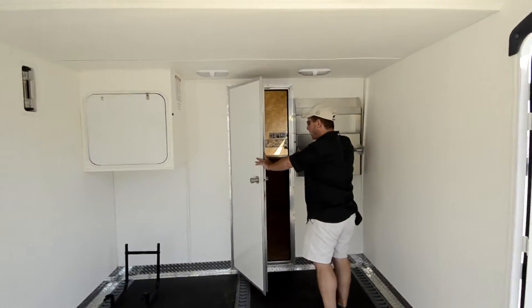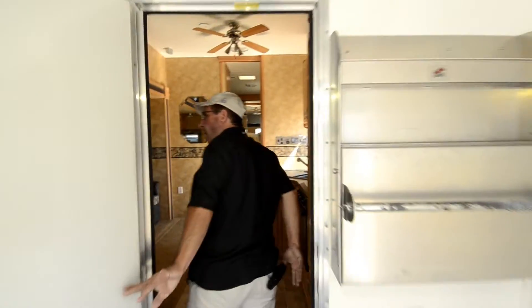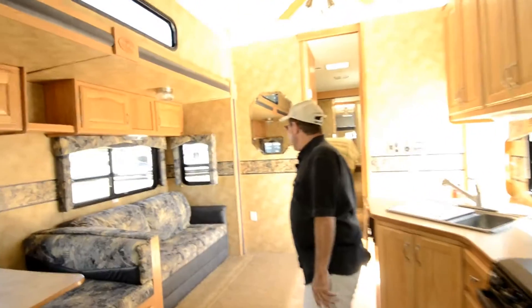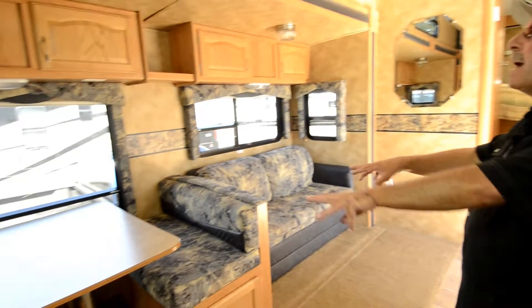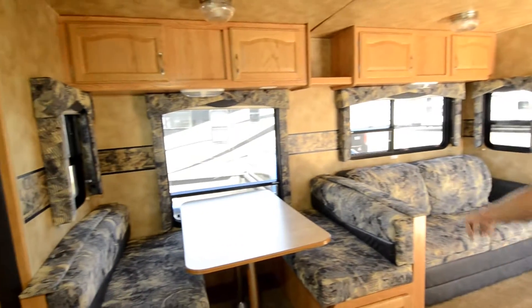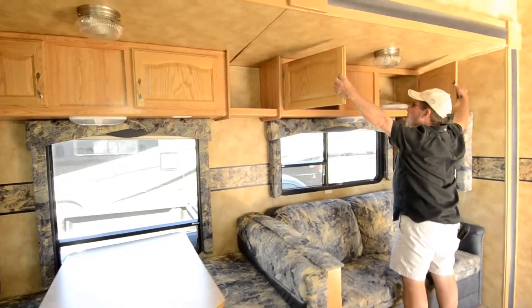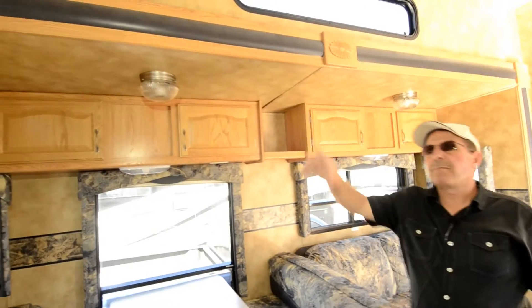Little tool chest area. Solid door into the RV itself. It's a nice sofa that will make up into a bed. Booth dinette. Good storage up over the top here, nice and deep. It does have the loft bed up here.